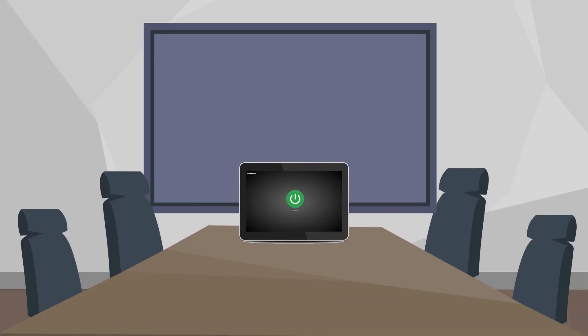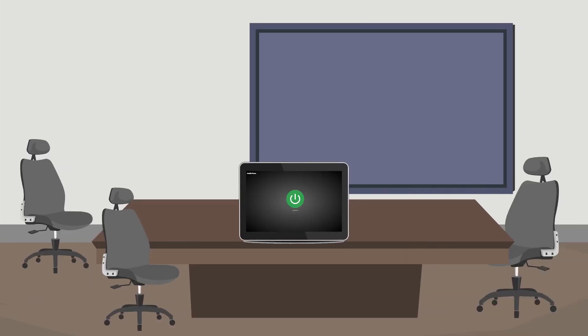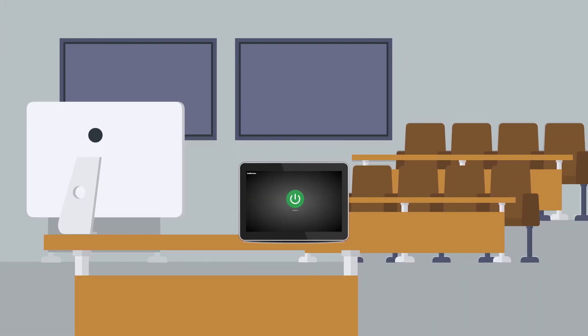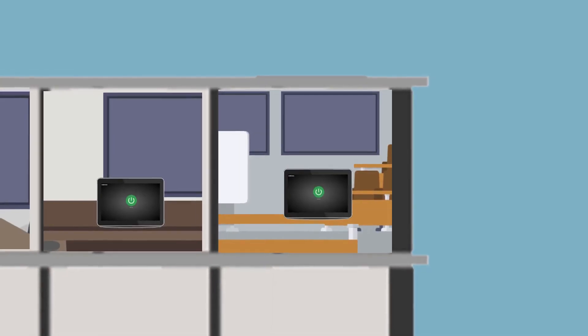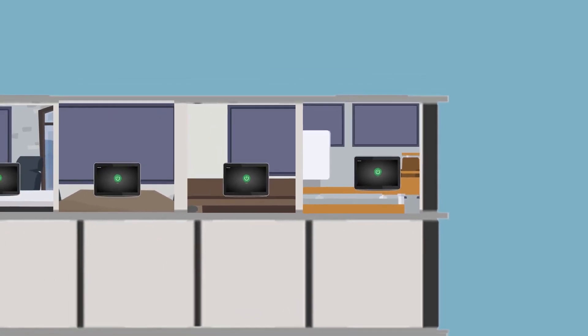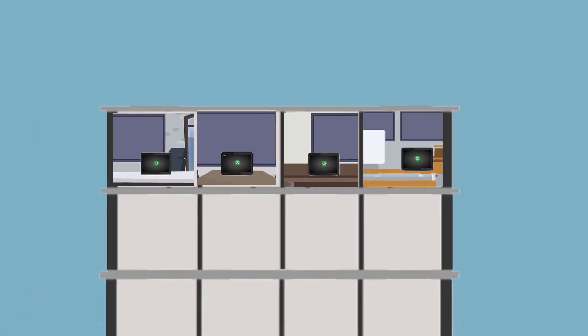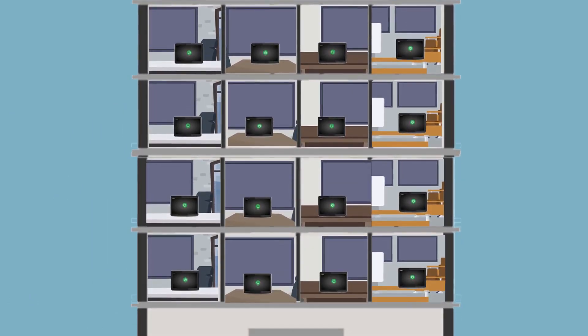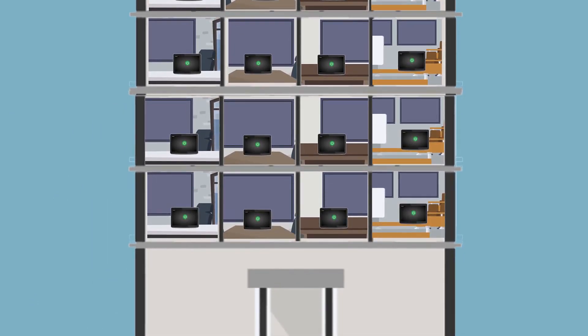Every Atlona room kit system works the same with an intuitive touch panel interface that operates consistently from room to room. Standardization means more rooms can be installed more reliably than customized solutions. Support for current and future meeting rooms is easier due to similar equipment and a limited number of configurations.